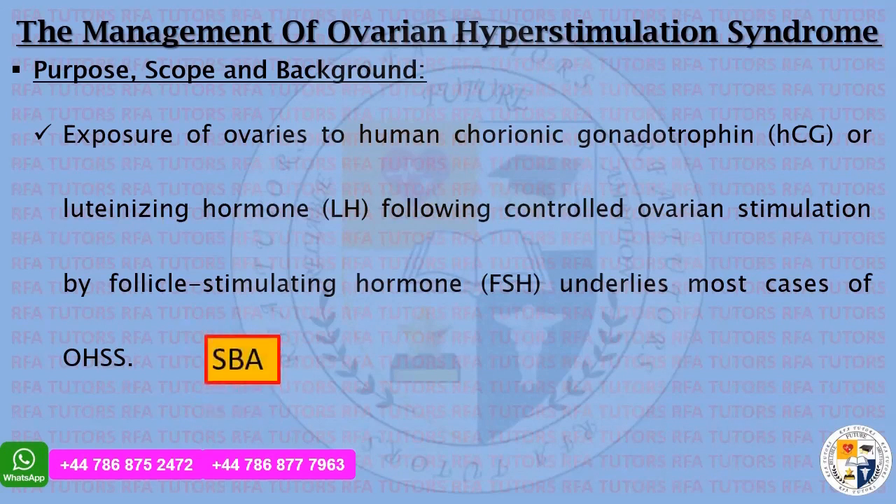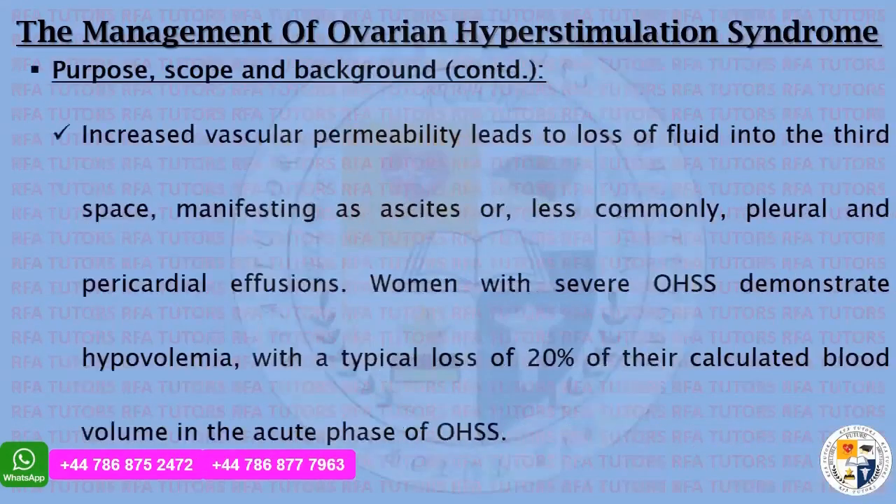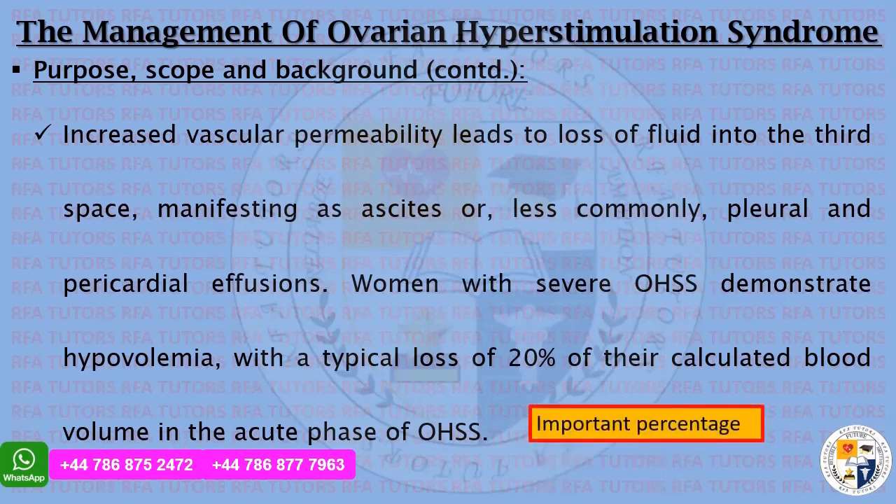You will find this as a single best answer in many practice books. The increased vascular permeability leads to loss of fluid into the third space, manifesting as ascites, or less commonly pleural and pericardial effusions. Women with severe ovarian hyperstimulation syndrome demonstrate hypovolemia with a typical loss of 20% of their calculated blood volume in the acute phase — a very important percentage for your exam.